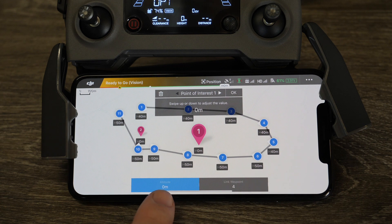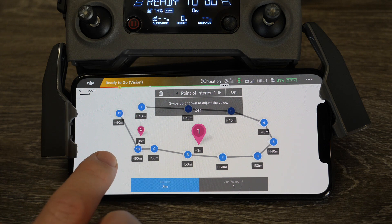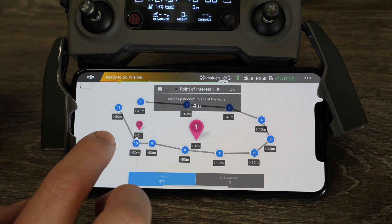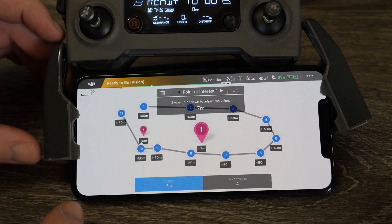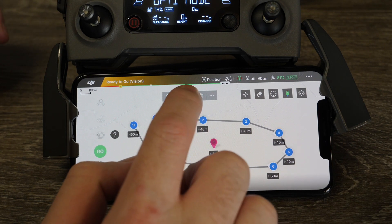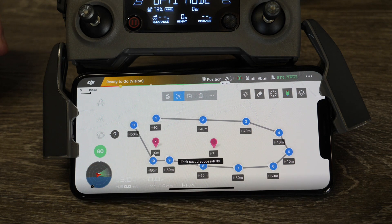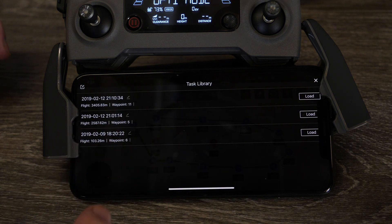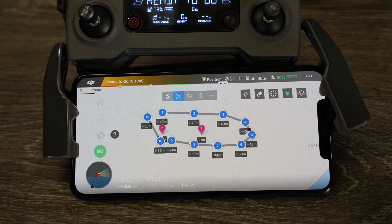Under POI settings you can also set the altitude of the POI — how high whatever you want to look at is off the ground. You set this by swiping up and down on the screen. For a person you'd probably set it at about 1 metre, but for a house or building you might want to set it at 5 or 10 metres to make sure the camera gets a good view. That's most of the basic features. You can tap the save button to save the mission to the remote controller, and then view saved missions in the task library and load them back up.